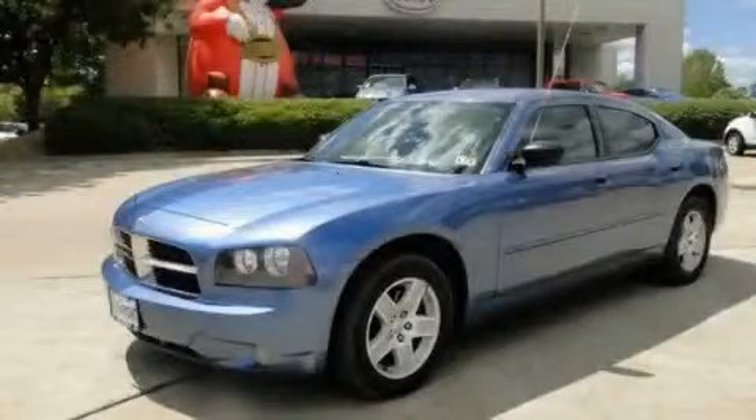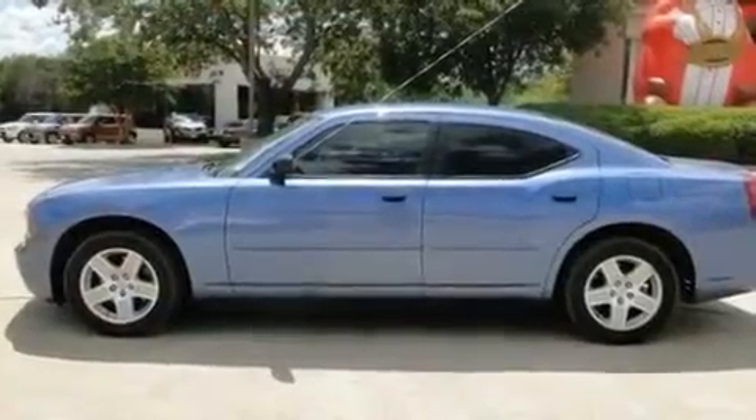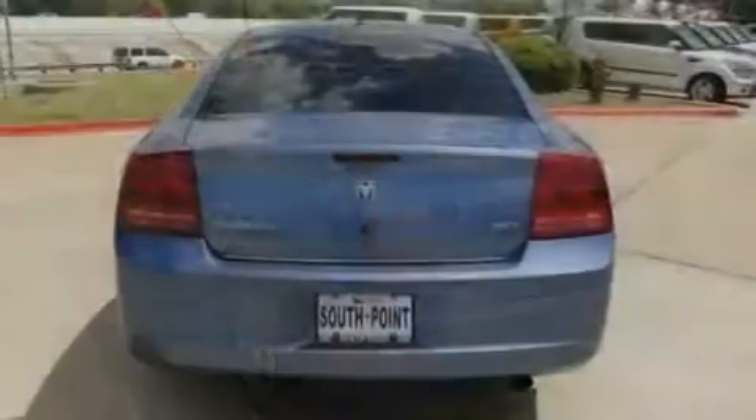This is a 2007 Dodge Charger. Its top features include solar control glass, air conditioning with automatic climate control, cruise control, a sentry key theft deterrent system, and a passenger side vanity mirror.